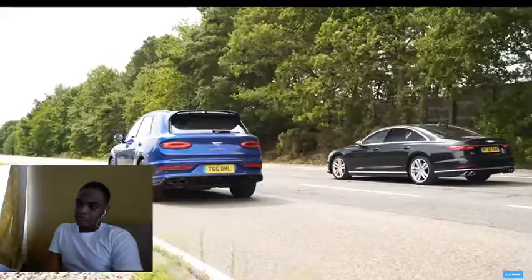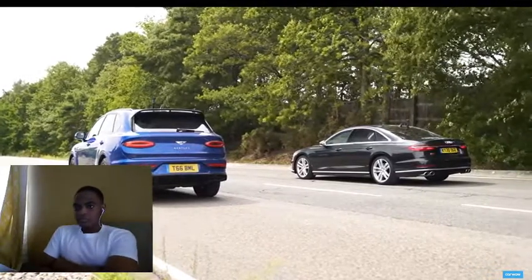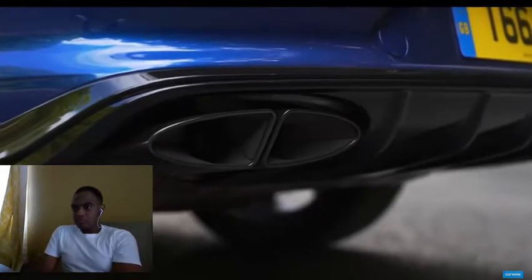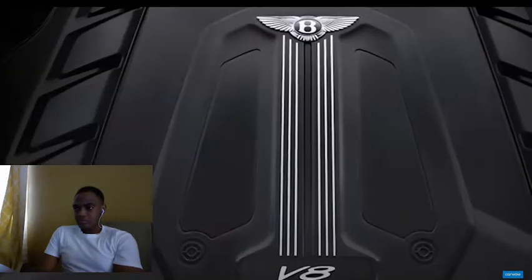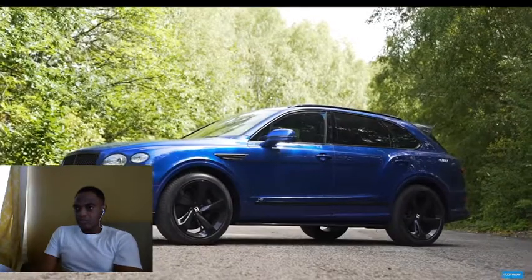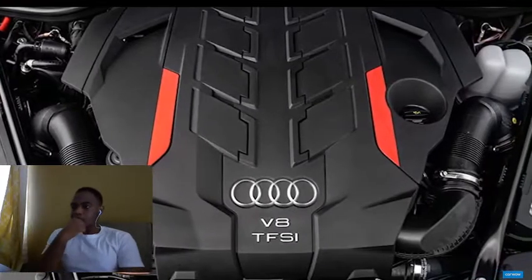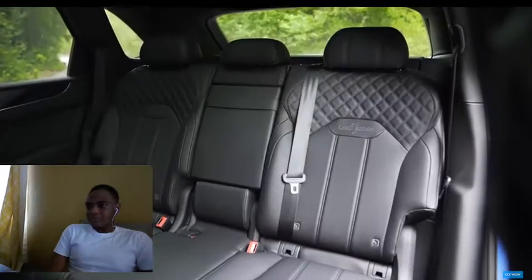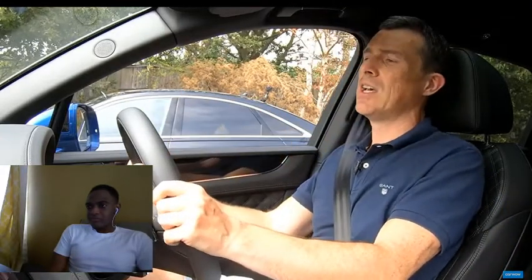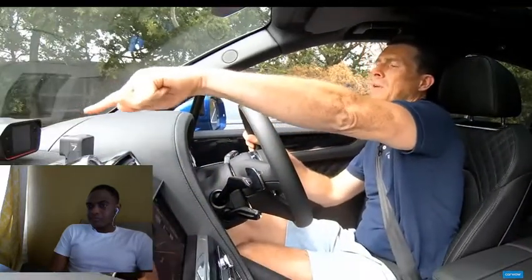You'll be able to get the Bentayga with a 6-litre W12 twin-turbo with over 600 horsepower, and there's a V6 hybrid with 440 horsepower. For now though, the only engine available is this V8 — a 4-litre twin-turbo putting out 550 horsepower and 770 Newton metres of torque. Interestingly it's the same engine as in the new Audi S8, only in that car it has 571 horsepower and 800 Newton metres. Both have eight-speed automatic gearboxes and four-wheel drive. The Bentayga weighs 2.4 tonnes. I want to find out if it's quick enough to make the Audi S8 performance limousine redundant — let's race.